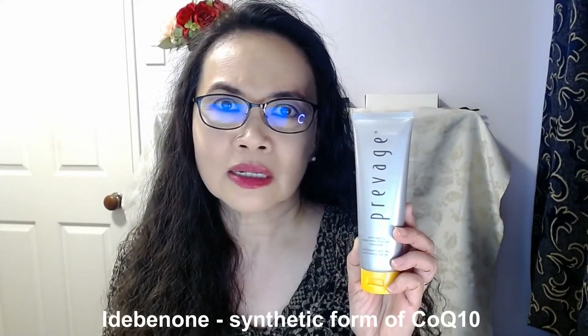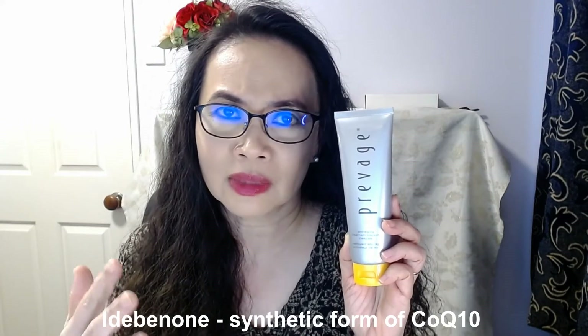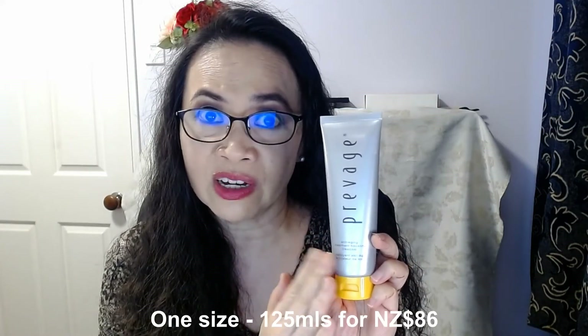The shea butter and glycerin prevent your skin from being stripped of moisture. It has the synthetic wax beads, and it also has idebenone ester. Idebenone is essentially a synthetic form of coenzyme Q10, and it's been patented by Elizabeth Arden — it's an anti-aging ingredient. Here in New Zealand, the Elizabeth Arden range is available at Farmers department store. The only size available is 125ml, priced at $86. For a high-end brand like Elizabeth Arden, I think $86 for a cleanser is okay.